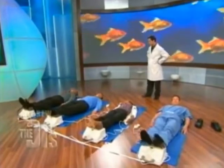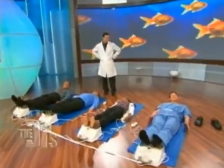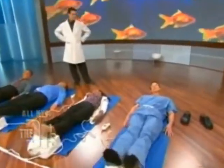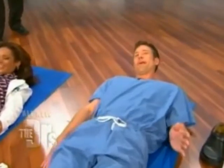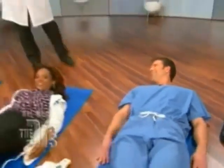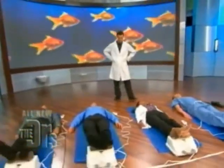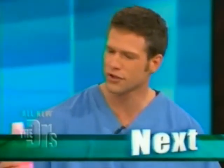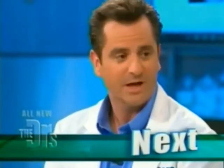Up next — if your world travels have ever been sidelined by an unfortunate case of diarrhea, we've got a cure you'll definitely want to make a run for. We know the pink stuff works — everyone's tried a little of this when they're having some diarrhea and other upset stomach issues. It works — don't like to, but you gotta do what you gotta do.